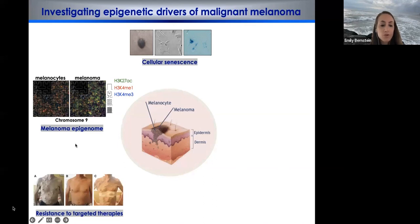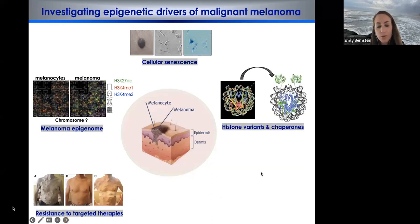We've also worked on uncovering epigenetic factors that play a role in resistance to targeted therapies. Melanoma has been the poster child for many new therapies over the past 10 years, including MAP kinase inhibitor therapies. Those targeted therapies were effectively curing patients, but resistance became a very large problem. Immunotherapy is another area we're very interested in. More molecularly, the laboratory has been very excited about histone variant biology and the chaperones that place histone variants into the chromatin template.